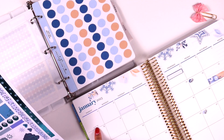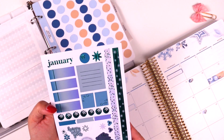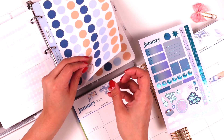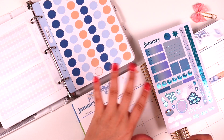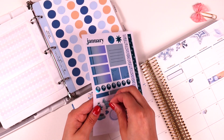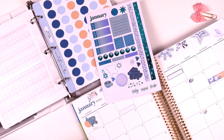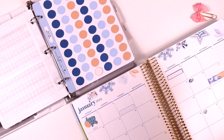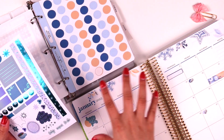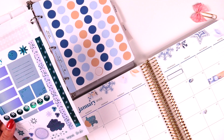I have this sticker sheet from Erin Condren — I absolutely love these stickers and I want to use them somehow in my planner. The colors are still somewhat complementary because it's all in that blue color scheme. I'm going to use this little 'Happy New Year' sticker for the first of January. When you layer with a sticker that's part of the same color scheme, I think it brings them together even if the colors aren't exact.